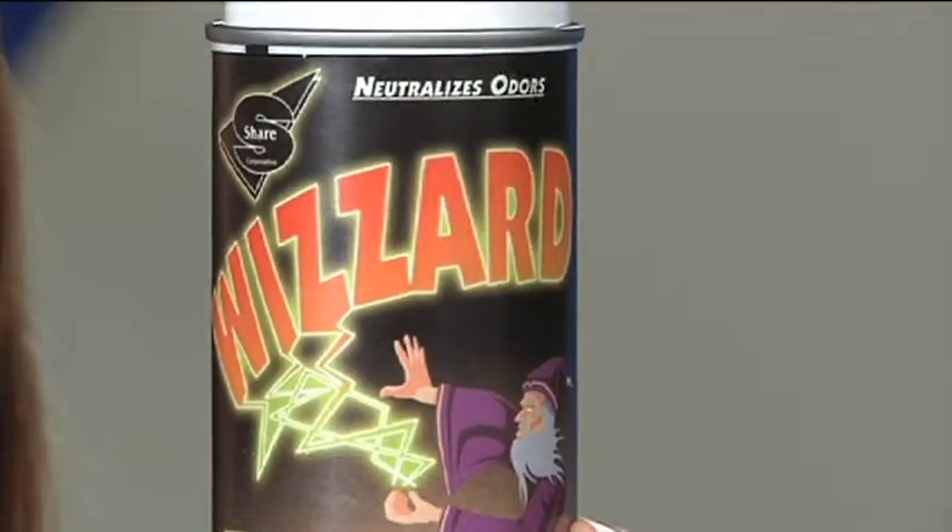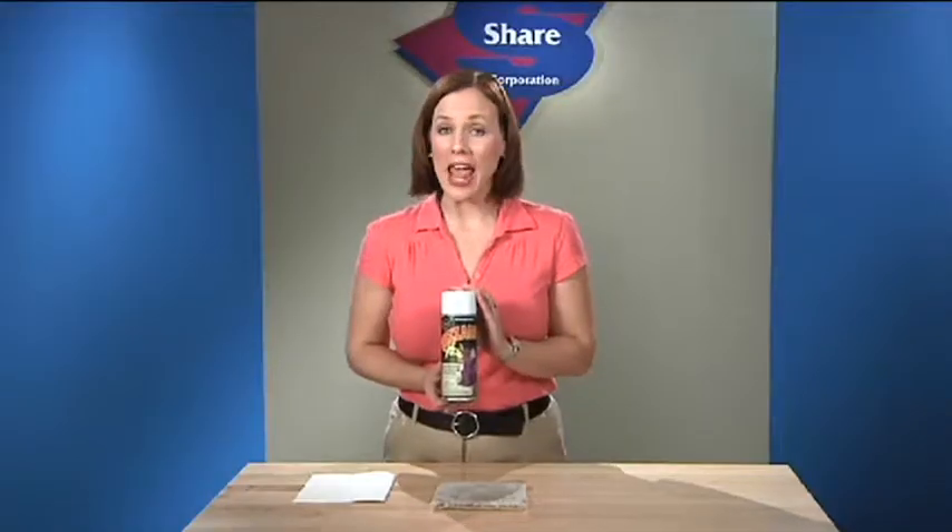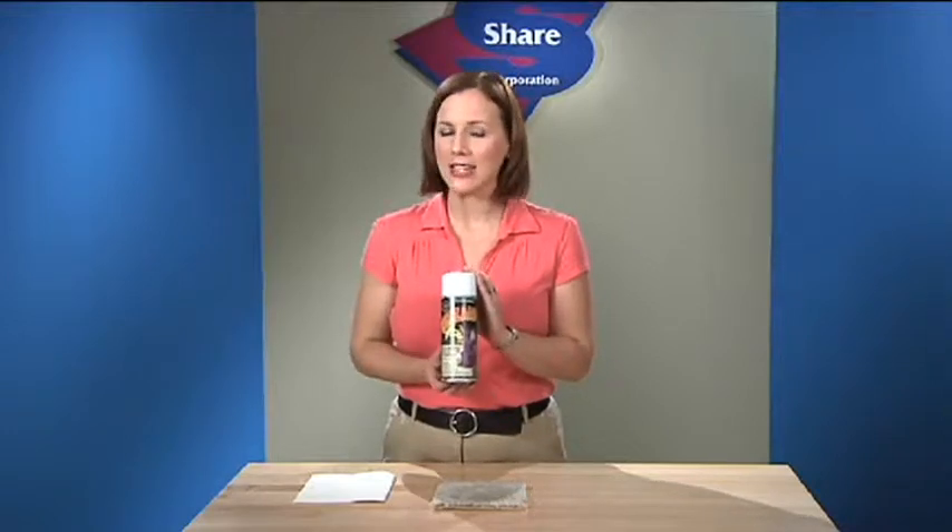Simply amazing — Share Corporation's Wizard, the latest and most effective carpet and upholstery spot remover, keeps fabrics looking as bright and colorful as the day they were made. Wizard spot remover for carpet and upholstery uses the finest cleaning ingredients available.